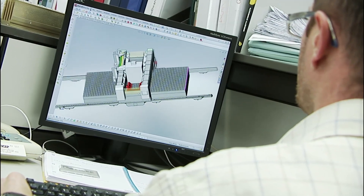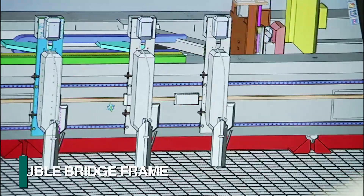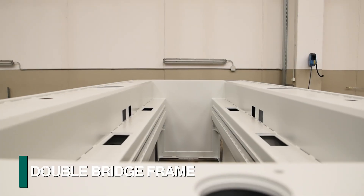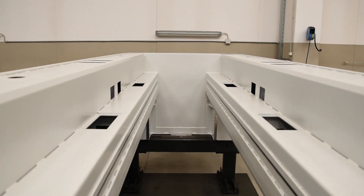The Gemini SP model starts with a gantry style double bridge plate processor that provides exceptional support on both sides of the spindle during drilling operations.